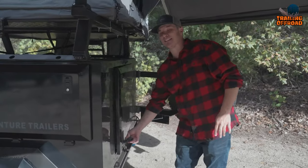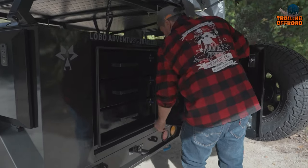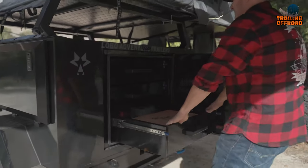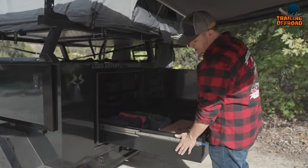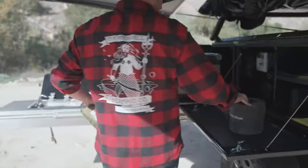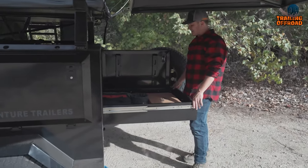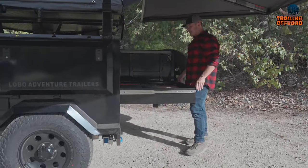Storage is a priority with the Alpha Basecamp. It offers spacious storage drawers with robust 500-pound drawer pulls, providing ample space to carry all your camping essentials. These drawers are designed to withstand the demands of the outdoors and securely store your gear.